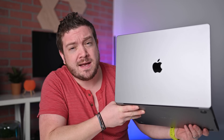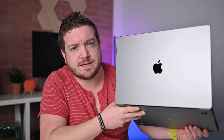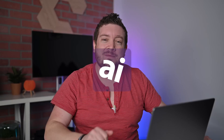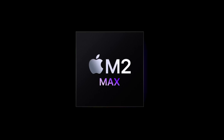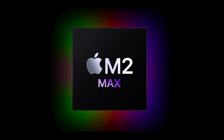Come with me as I dig in deep to Apple's 2023 16-inch MacBook Pro with a top-of-the-line M2 Max processor. Welcome everybody, welcome to Apple Insider. It is Andrew here, and as I said, this is Apple's new 2023 MacBook Pro — the 16-inch model with the top-of-the-line M2 Max processor on the inside with the 38-core GPU.